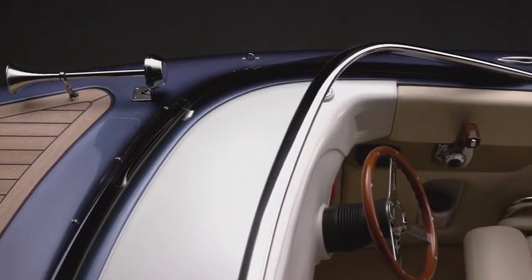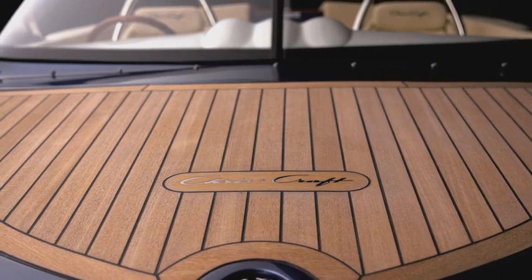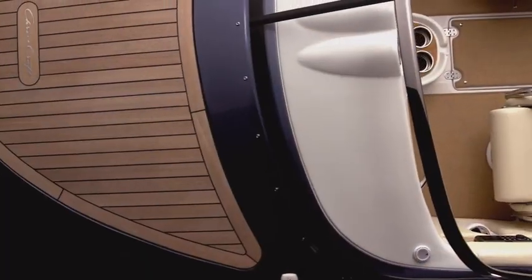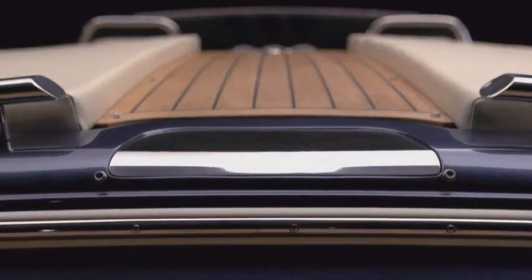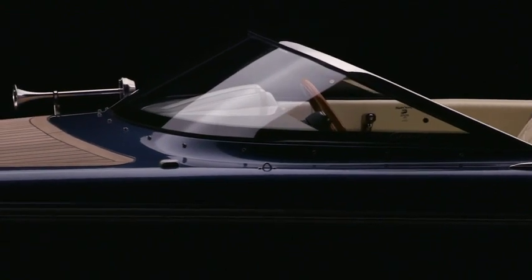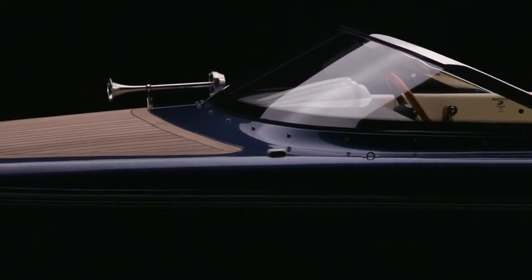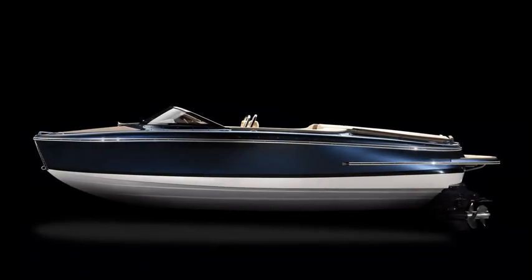Handmade and hand-built of fiberglass by the most skilled builders in the business, and using only the highest quality materials, the Capri is offered with several paint or gel coat options and can be outfitted with a series of power choices to meet your specific needs. The Capri 21 — with its legendary Chris Craft style and performance to match, it's sure to make waves wherever it goes.